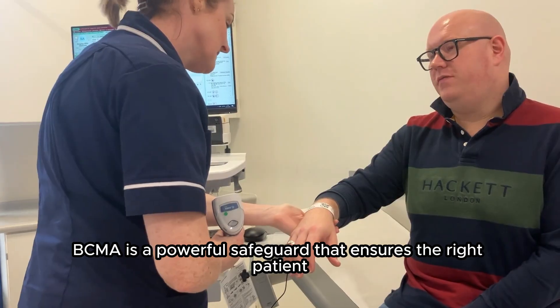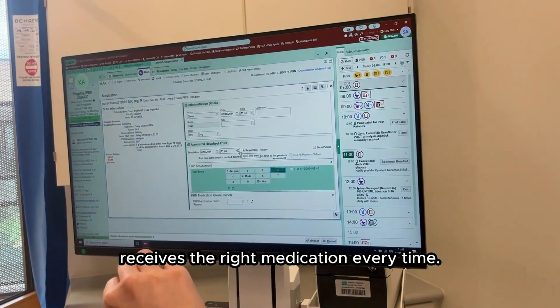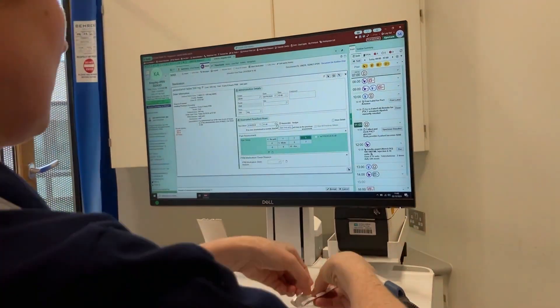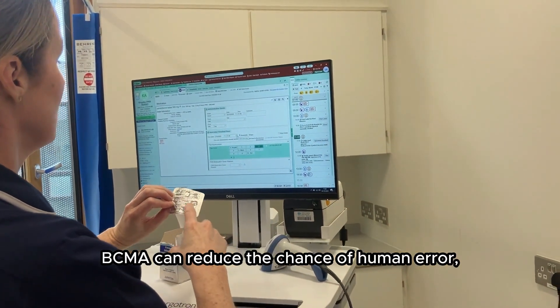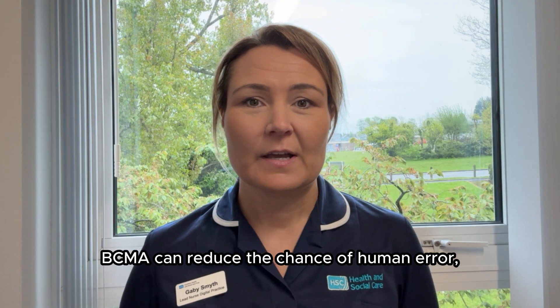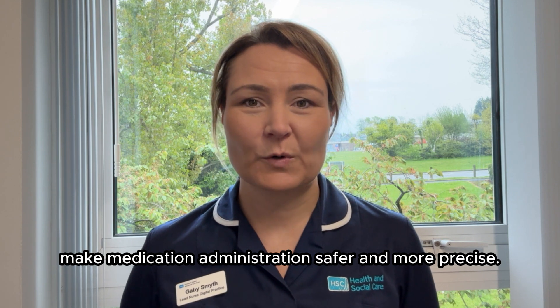BCMA is a powerful safeguard that ensures the right patient receives the right medication every time. When integrated into your workflows, BCMA can reduce the chance of human error, making medication administration safer and more precise.